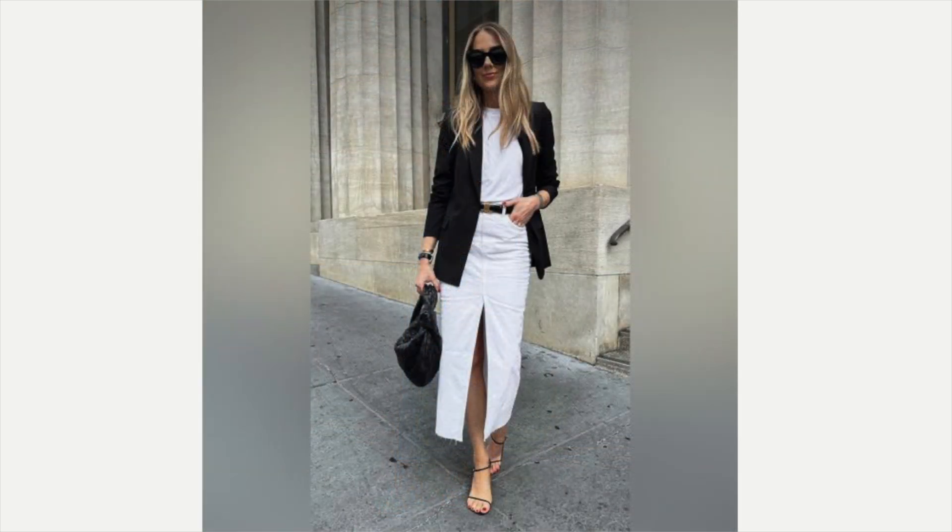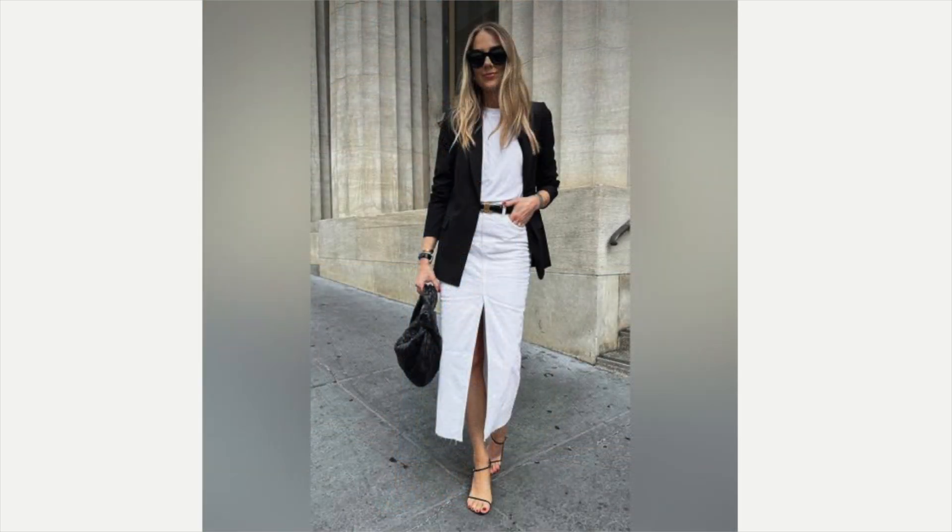The next example is a white denim skirt. She's got a really thin strappy black sandal on with a white t-shirt, a black belt, a black bag, and then her black blazer. I think it just looks fabulous together.